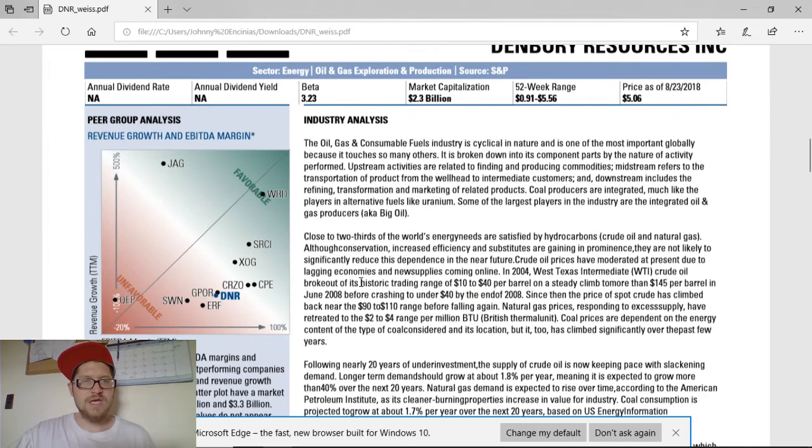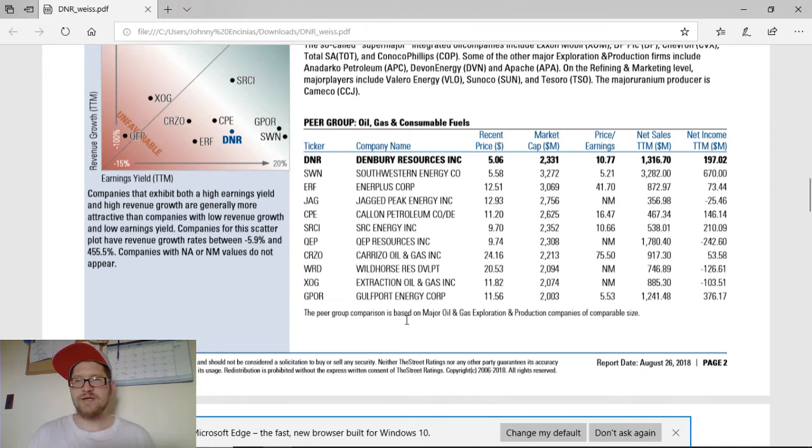Compared to its industry peers and competition, Denbury is not doing bad — it is on the higher end of the other companies. I do like DNR far more than a lot of these other companies, but you're more than welcome to check out these companies as well. If you want me to do a video on any of these, I can. Real quick recap on their statistics — you can compare those if you want.